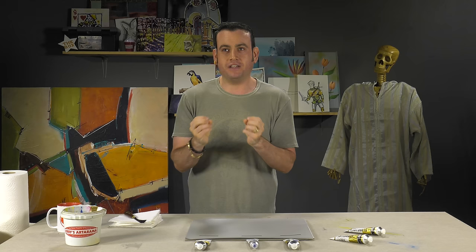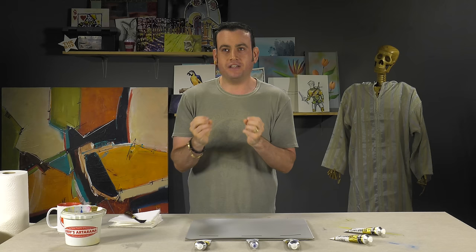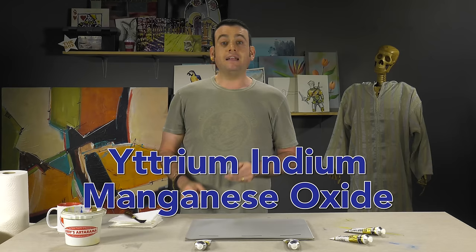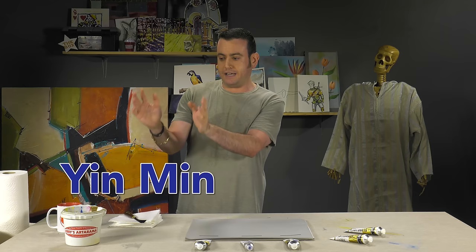It's called YInMn Blue, based off the chemical compounds that make it up — it's kind of abbreviated. I would tell you what they are, but I can't pronounce them, so Adam's just going to put them right here on screen. You might also see it spelled a couple of different ways: Y-I-N-M-I-N, because these are based on elements.